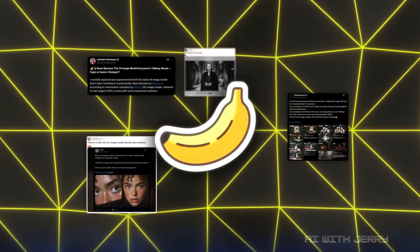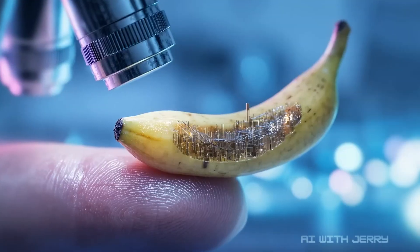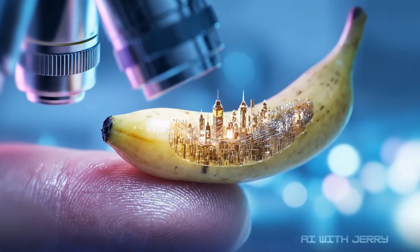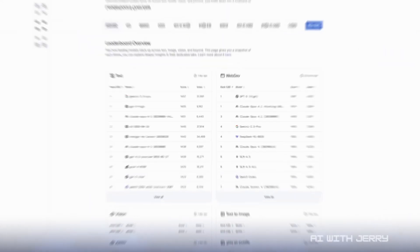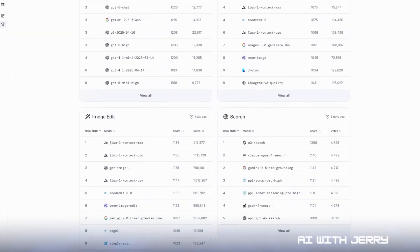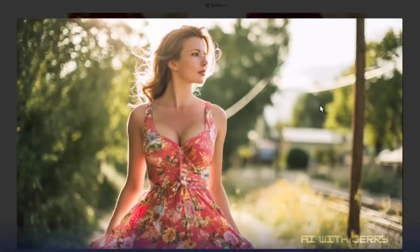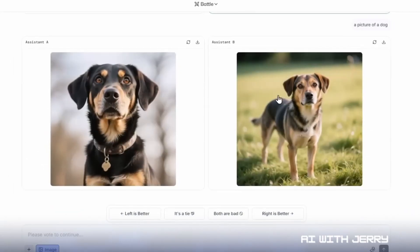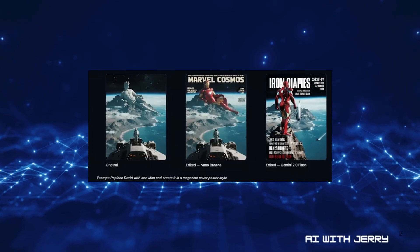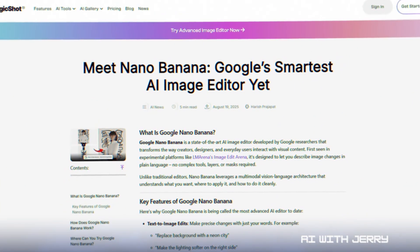While that was landing, something stranger appeared. A mysterious new image model suddenly showed up online with a name that almost no one could take seriously: Nano Banana. It started on LLM Arena, a site where people test and vote on AI model outputs. Users noticed Nano Banana appearing in the lineup, and the quality shocked them — sharper images, cleaner edits, more creativity than most models in the mix. Within days, Reddit and X were full of people sharing results. Everyone had the same question: who built it? The leading theory? Google. And the breadcrumbs were everywhere.